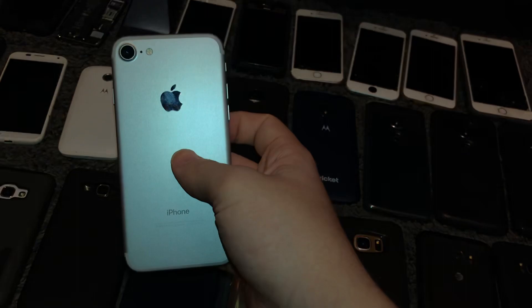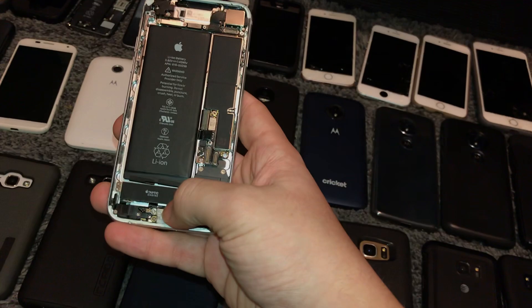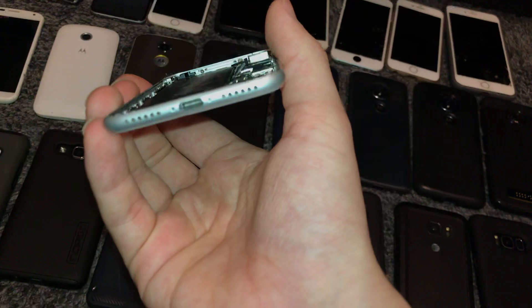This is a parts iPhone 7, 128GB AT&T model, got it in the AT&T bin. I don't know if the battery or charging port is the issue — with the stock battery and charging port it doesn't charge, does absolutely nothing. But when I test it with another battery it boots right up. The charging port looks kind of screwed up, so I feel like it's a charging port issue.